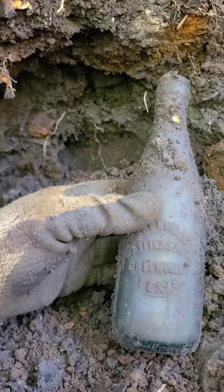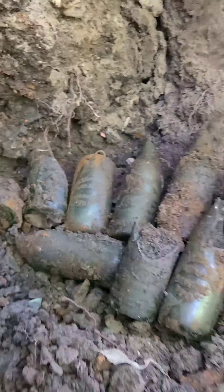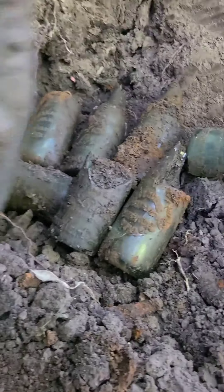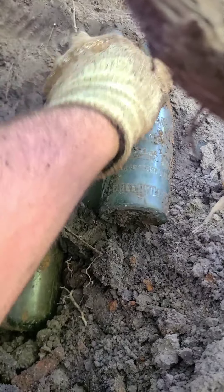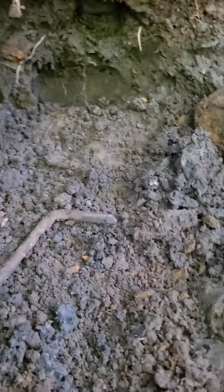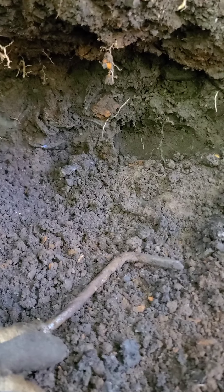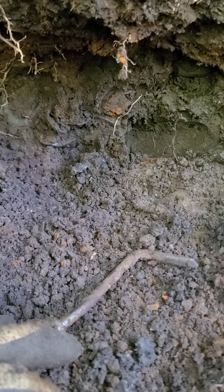What a day it's been! Look at that pocket of bottles — I got two whole ones, one with minor damage, one hutch that's broken. Wow, what a pocket of bottles. This is one of the best pockets I've ever dug!